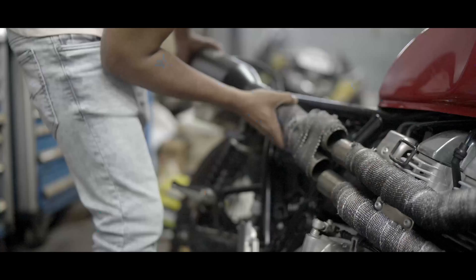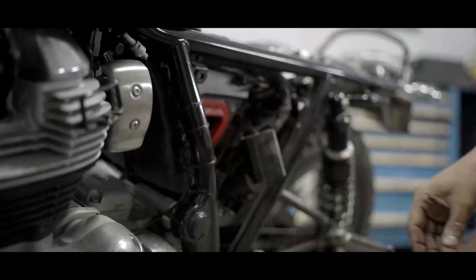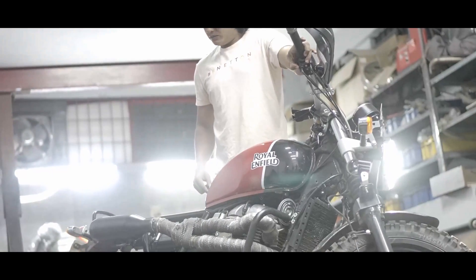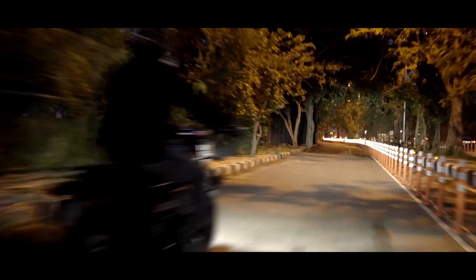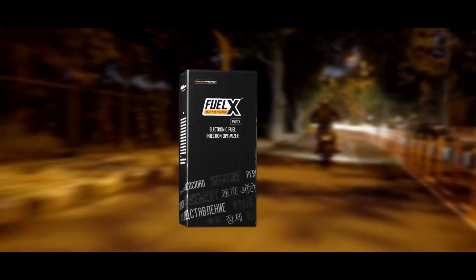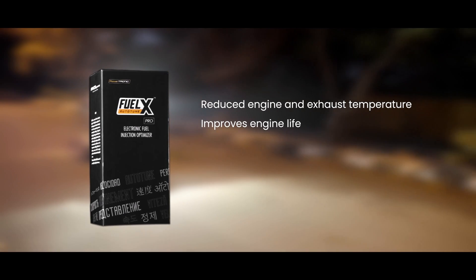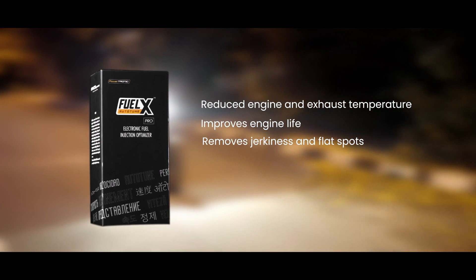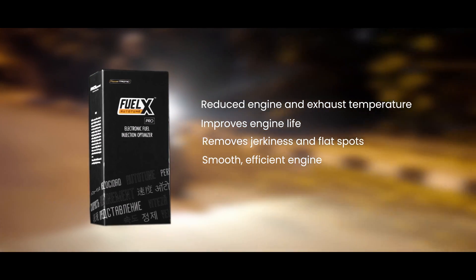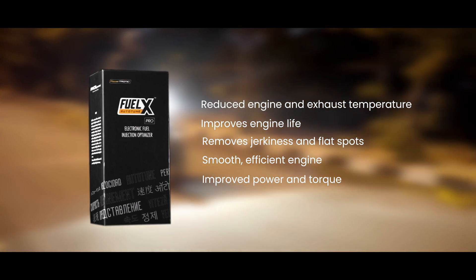FuelX helps reduce engine and exhaust temperature for optimal riding comfort and enhanced engine life. Whether you ride a stock bike or have upgraded exhaust or filter, FuelX has you covered and ensures your bike always runs in the best tune and never runs lean. With FuelX, you get the most optimized fuel injection for your engine. It reduces engine and exhaust temperature, improves engine life, removes jerkiness and flat spots. What you get is a smooth, efficient engine with improved power and torque.